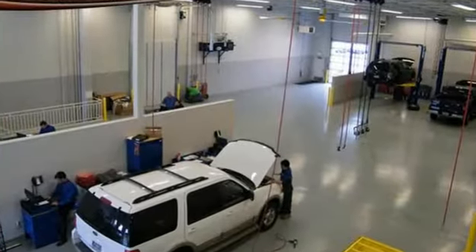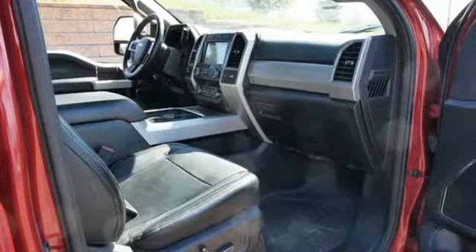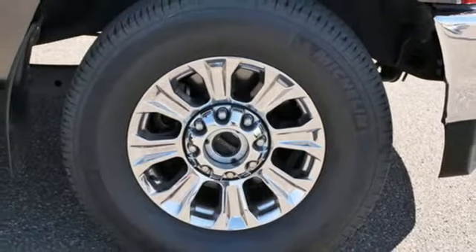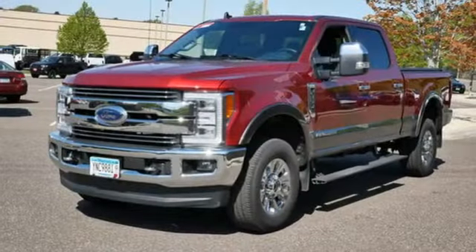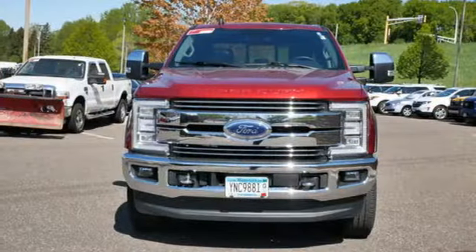Rear parking sensors. Wi-Fi hotspot. Dual zone climate control. Integrated navigation system with voice activation. V8 engine. Heated steering wheel. Remote engine start smart device. Bluetooth streaming audio. Trailer brake controller. Four-wheel drive. And front heated and ventilated leather bucket seats.